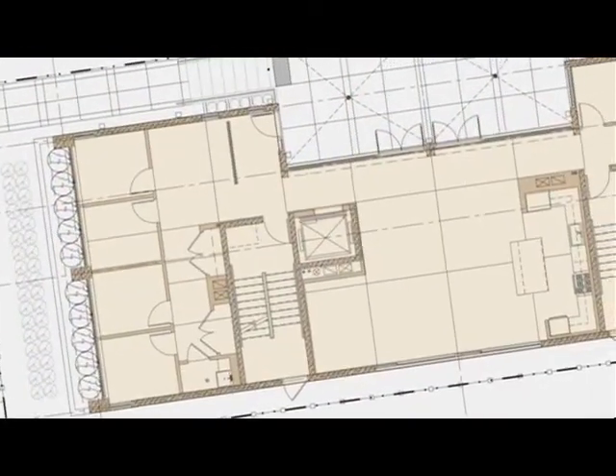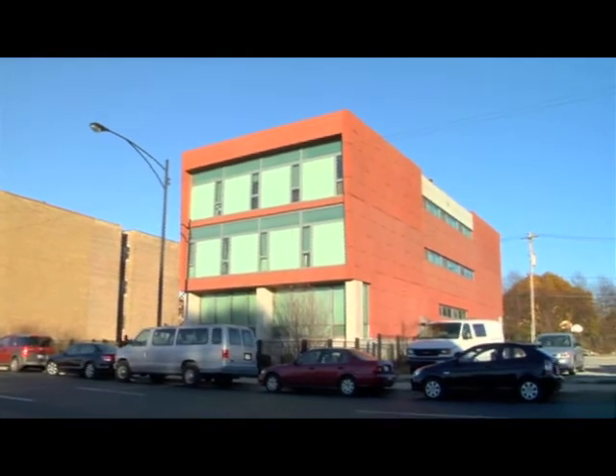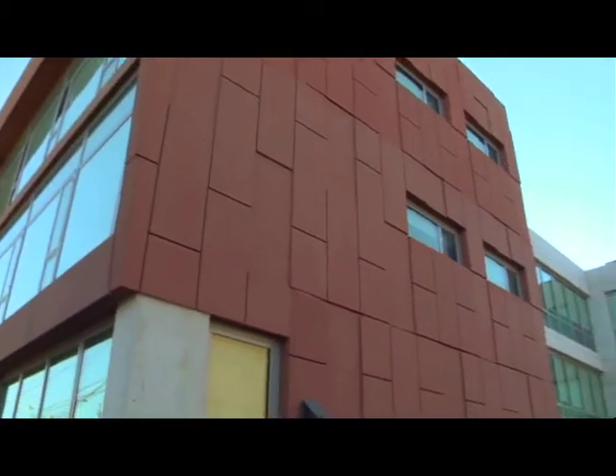But the architects realized renovation wouldn't be the best solution. They suggested new construction on an adjacent vacant lot and kept the design simple and functional. Precast panels formed the shell of the building and arrived on-site ready to install, keeping material and labor costs low.